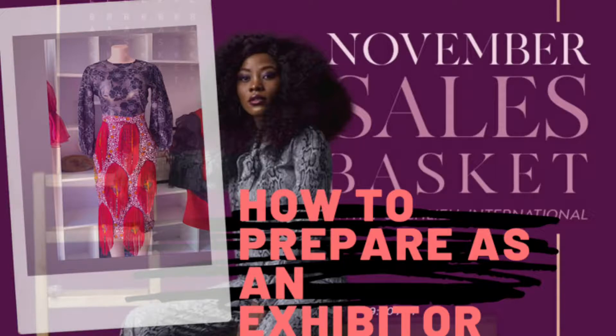Today, I'll be talking about how to prepare as an exhibitor. So if you're an exhibitor going to any fair or exhibition, you should watch this video because I will be talking about how to prepare as an exhibitor.